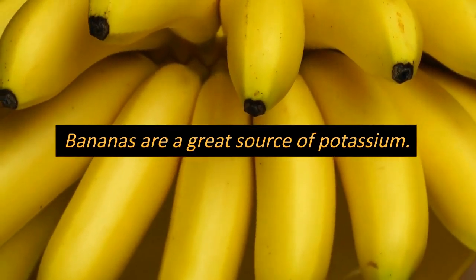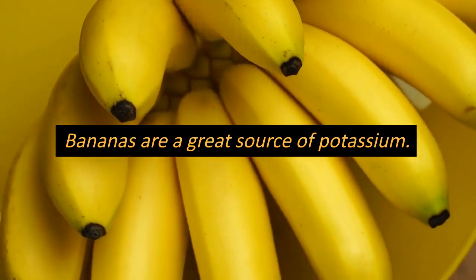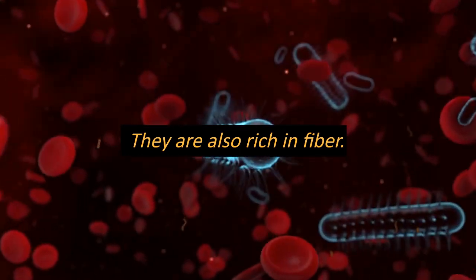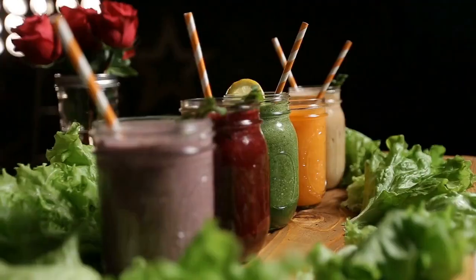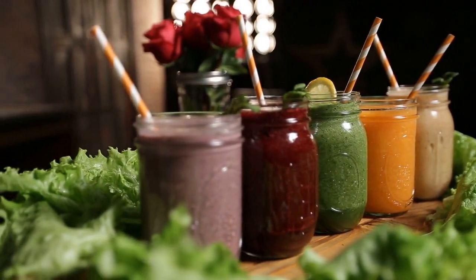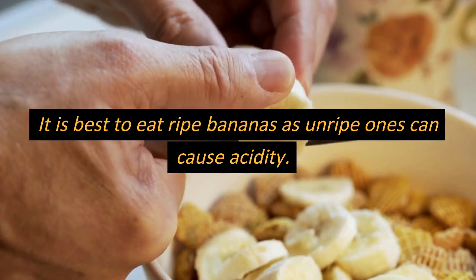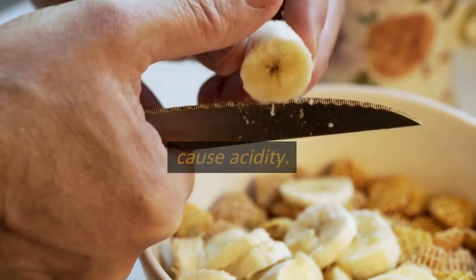Bananas are a great source of potassium, which helps neutralize stomach acid and reduce the risk of acidity. They are also rich in fiber, which helps regulate bowel movements and promote healthy digestion. Bananas are easy to digest and can be eaten as a snack or added to smoothies or oatmeal. It is best to eat ripe bananas, as unripe ones can cause acidity.